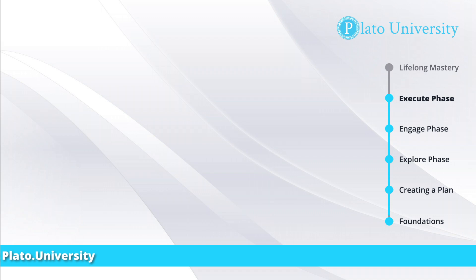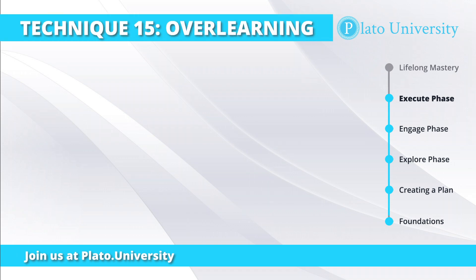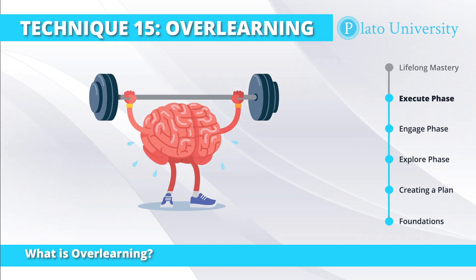Technique number 15: over-learning, and specifically in new contexts. Over-learning is the idea of practicing beyond perfect. It's a well-studied psychological phenomenon that's fairly easy to understand.